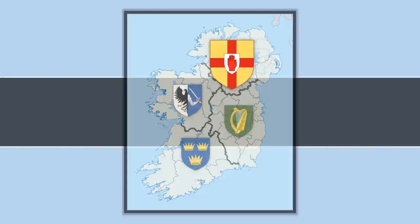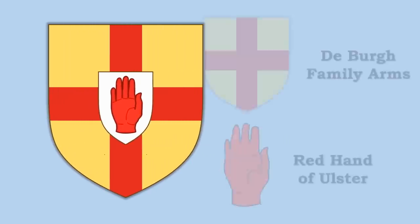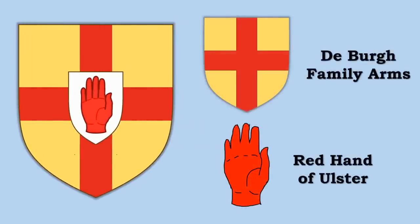A good place to start then is the coat of arms of Ulster, that northern part of Ireland. This coat of arms is itself made up of two different coats of arms — one from the de Burr family, and over the top of it, or in the centre, the Red Hand of Ulster.